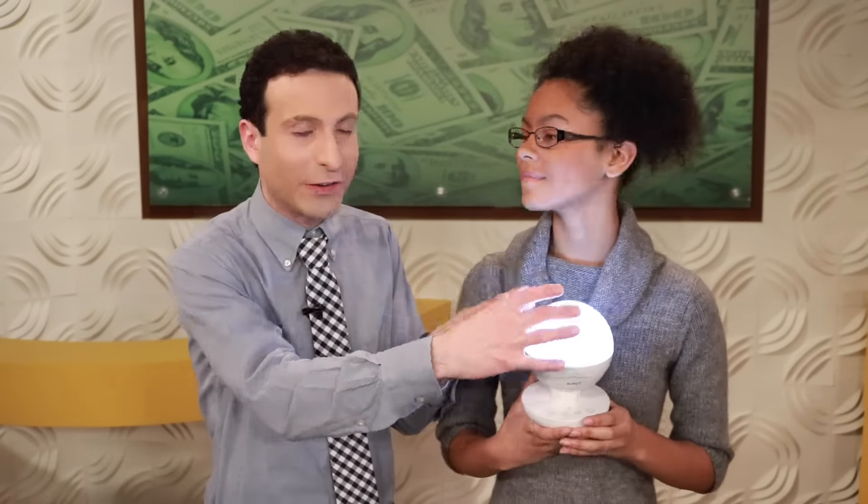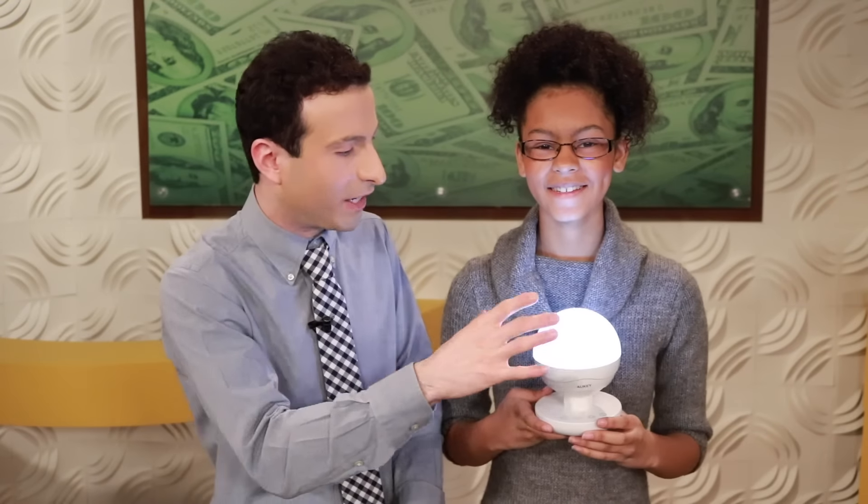I want to preface this unboxing and demo: the flicker you see right now is actually the result of our DSLR camera capturing this. It is completely flicker free and looks so much better in person. Before we show you the price, which we already alluded to, I just want to showcase a couple of features.